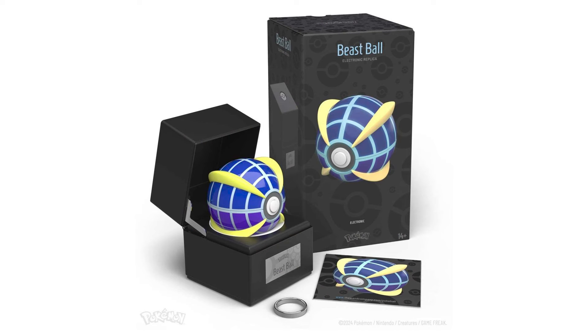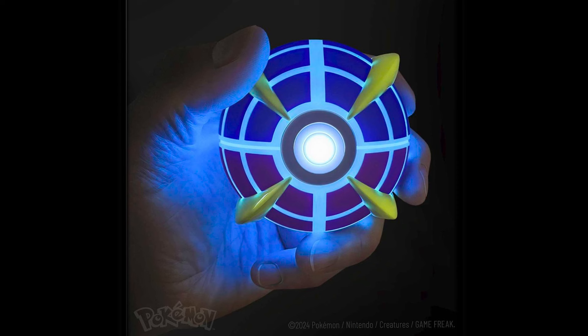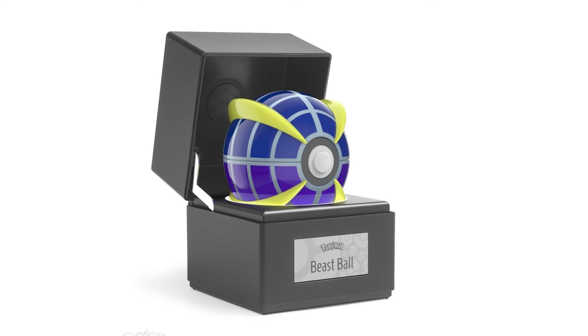We'll be getting into the English Pokemon Center holiday collection real soon. First, we're going to make a pit stop because one of the bigger items that released was the Beast Ball replica from the Wand Company. This one doesn't just have the little light-up ring on the front — the whole thing lights up with all of the little lines that go across the ball. Super rad, and it's just one of the more interesting looking Pokeballs in the game. Let me know if you picked that one up.